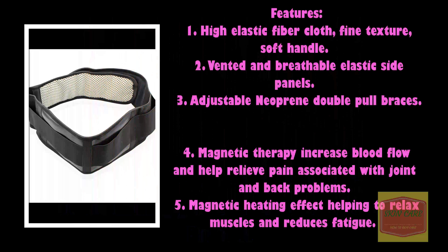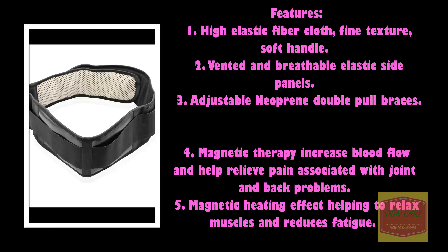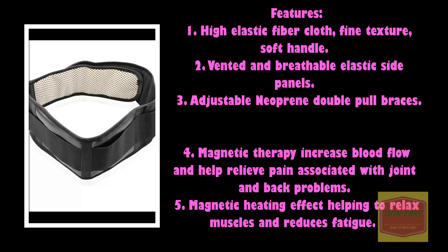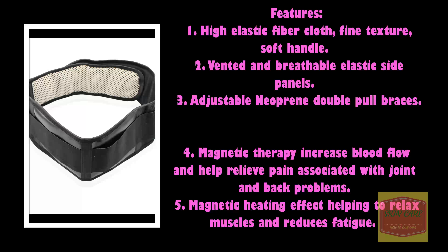Features: 1. High Elastic Fiber Cloth, Fine Texture, Soft Handle. 2. Vented and Breathable Elastic Side Panels. 3. Adjustable Neoprene Double Pole Braces. 4. Magnetic Therapy — Increase Blood Flow and Help Relieve Pain Associated with Joint and Back Problems.